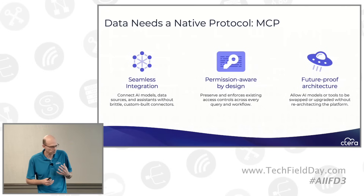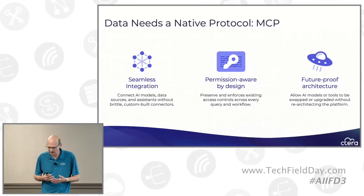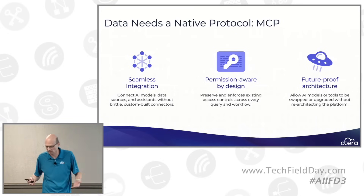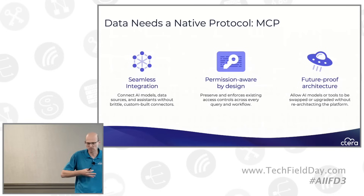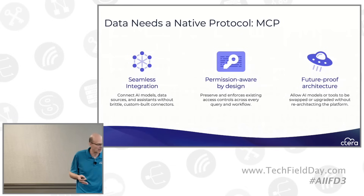MCP provides a few advantages over this previous NxM architecture. It provides seamless integration that is guaranteed to work between any Gen AI model that supports MCP and any tool that supports MCP. It's also built to be permission-aware and identity-aware, so it has a way to provide contextual information about the user, their permissions, and to authenticate users. We see it as a future-proof architecture where you can easily swap any component without having to re-architect the entire system.